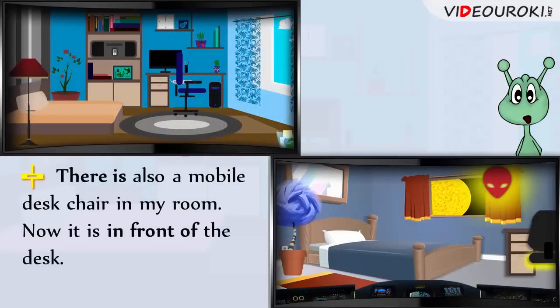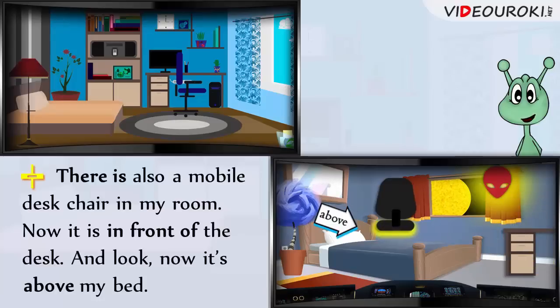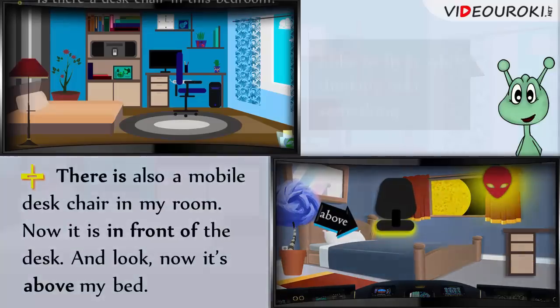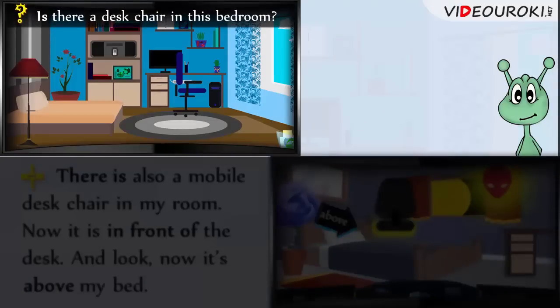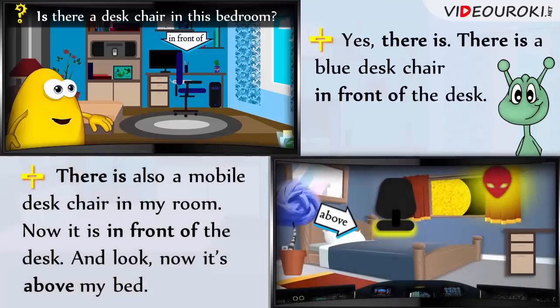There is also a mobile desk chair in my room. Now it is in front of the desk. And look – now it's above my bed. I like to fly it while thinking over something. Is there a desk chair in this bedroom? Yes, there is. There is a blue desk chair in front of the desk.